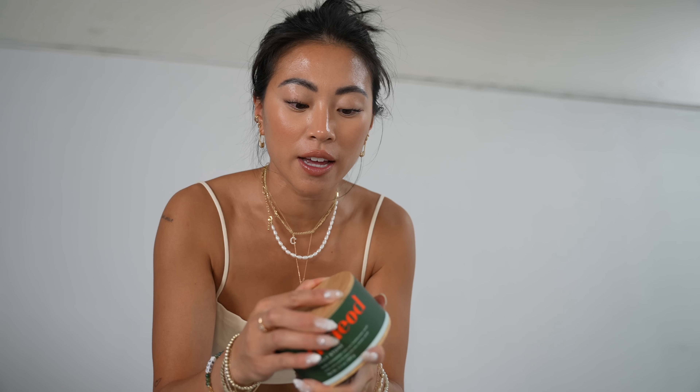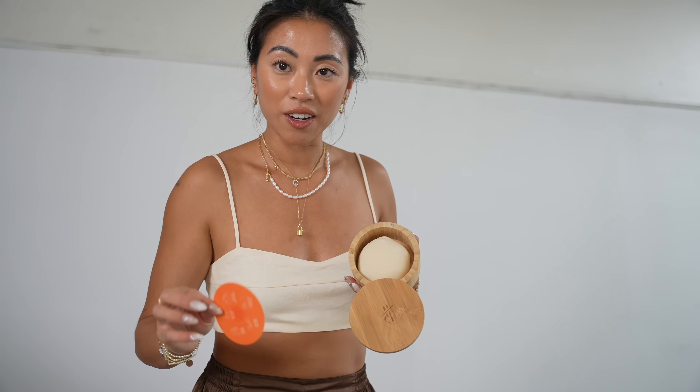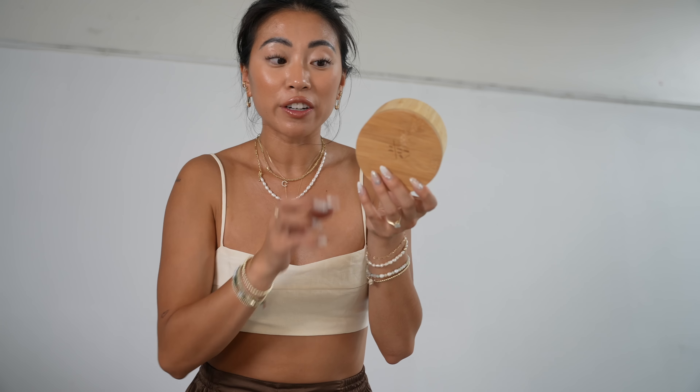Then I love this moisturizer — it's a little solid moisturizer from a brand called Kate McCloud. It's just a solid moisturizer that you rub and it warms up to your skin, melts in, and you can buy refills for it. So it is kind of a sustainable, packaging-free moisturizer.